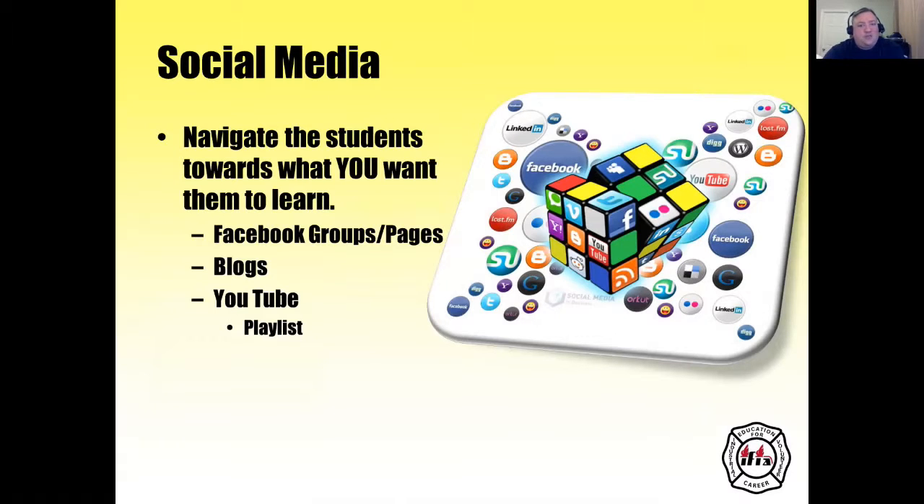Social media can be a big tool. You can navigate students toward what you want them to learn using Facebook groups or pages, blogs, or YouTube playlists.